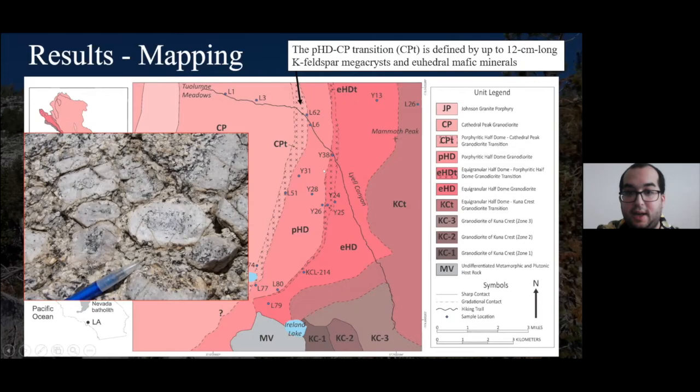We used whole rock data to classify each sample using Middlemost 1994's classification scheme. Most units classify as granodiorites as expected. However, some plot as quartz monzonites on the lower alkali end, and some plot as granites on the lower silica end. Generally, rocks become more silicic as we move from margin to center. One exception is EHDT — the transition between Equigranular Half Dome and Porphyritic Half Dome — which plots as a granite, more silicic than both its neighbors. This is quite interesting because if this were a mixture of the two units, we would expect it to plot right between them.